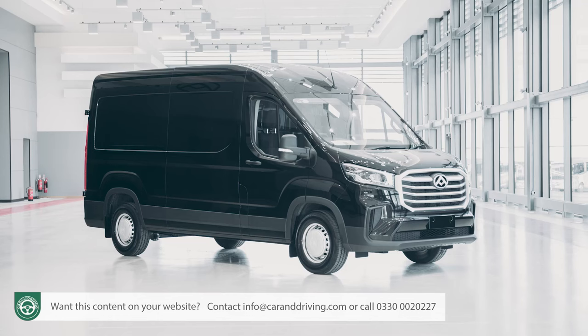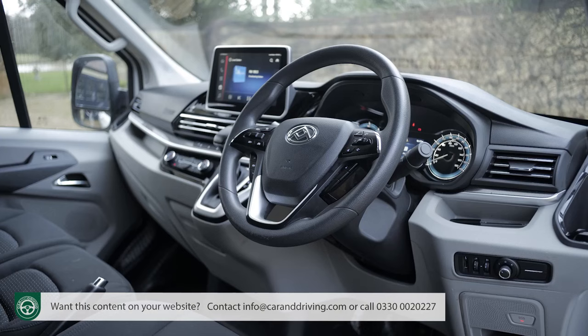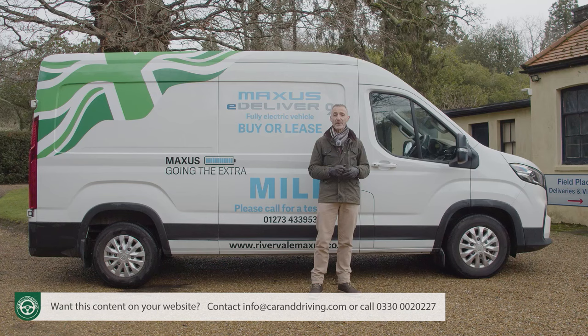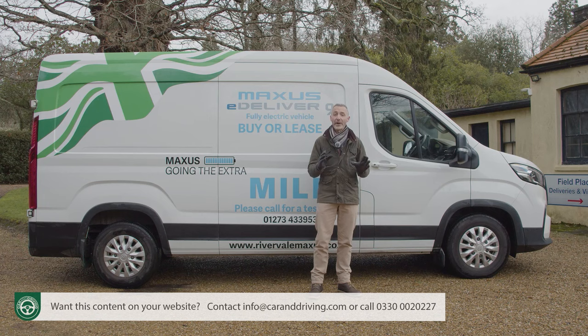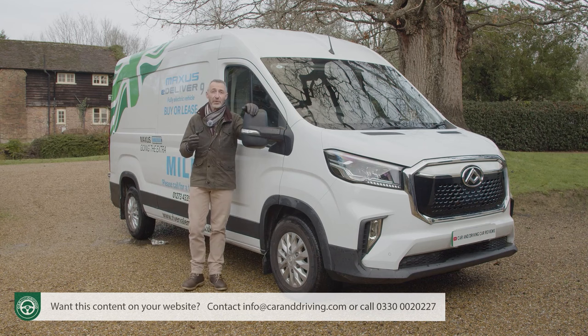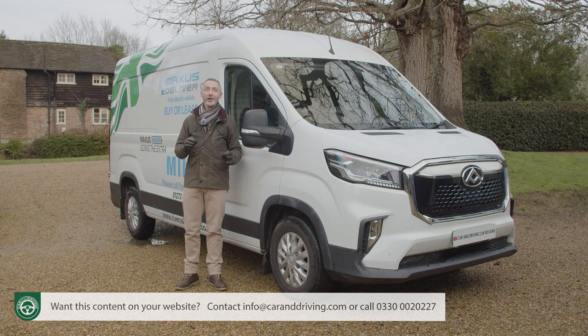In its standard diesel form, the Deliver 9 has quite a price advantage over the competition — that's not the case with the E-Deliver 9, but you do get plenty of equipment and a wider range of battery choices than rivals can offer. Unlike some competitors, this model's payload isn't too compromised by its EV drivetrain, and you get a long, comprehensive warranty. In the future Maxxis, like its rivals, will bring us more sophisticated large electric vans, but for the time being the E-Deliver 9 represents a decent start for this Chinese brand's EV aspirations.